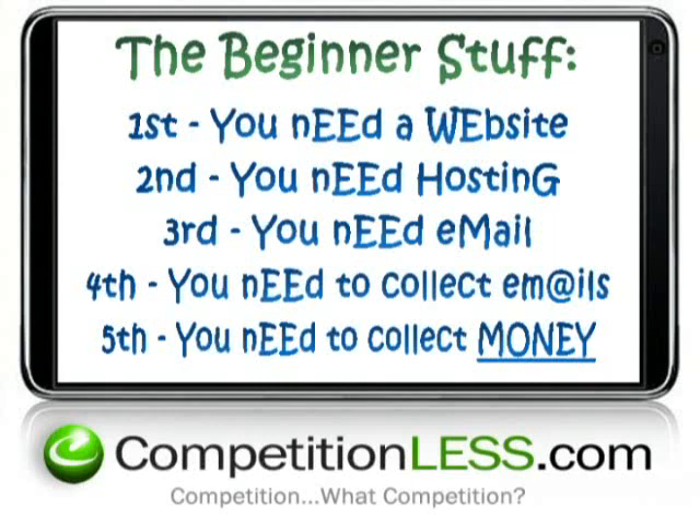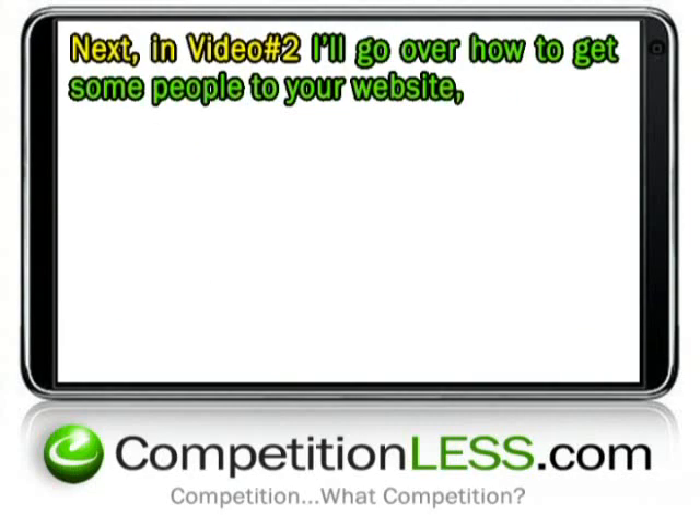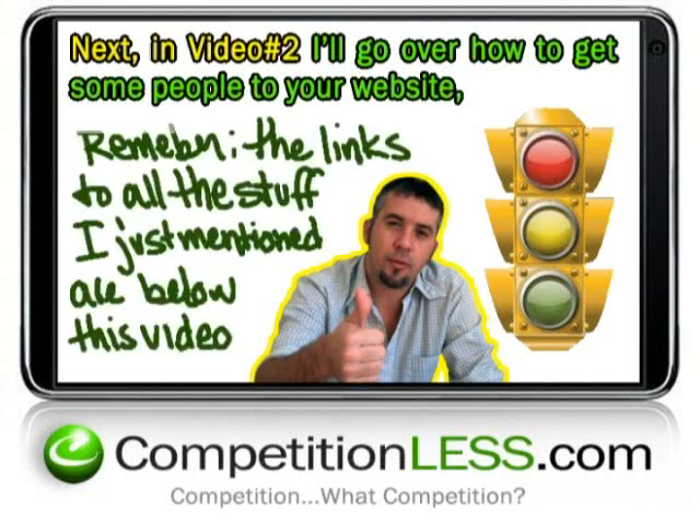Once you have a live website with hosting, an email account, an email follow-up system, and credit card processing in place, you're ahead of more than 95% of all businesses in the world. Next, in video number two, I'll go over how to get people to your website — traffic — and get the ball rolling. Remember, the links to the things I just recommended are below this video. See you on the next video. This is Elvis Caron. Have a profitable day — I know some of you will.